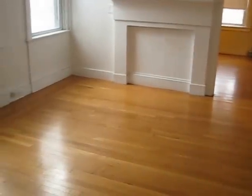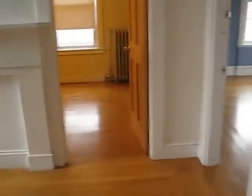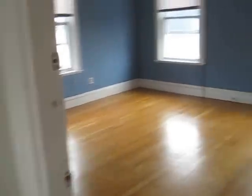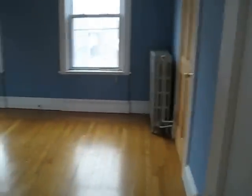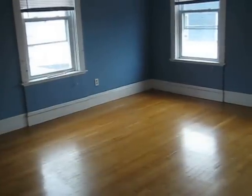This could be used as a dining room or a living room. This could be a bedroom or a living room, and this I would call a bedroom.